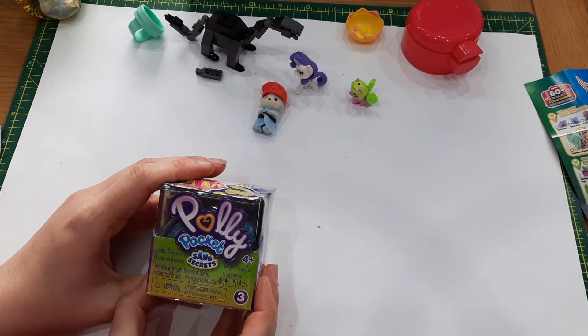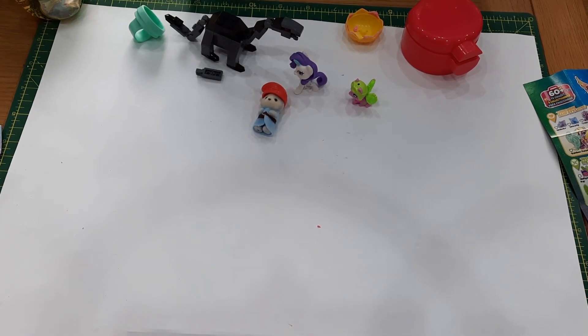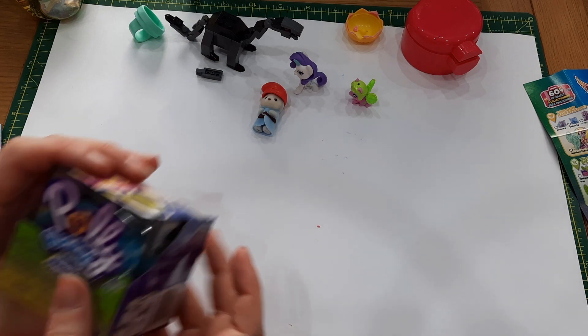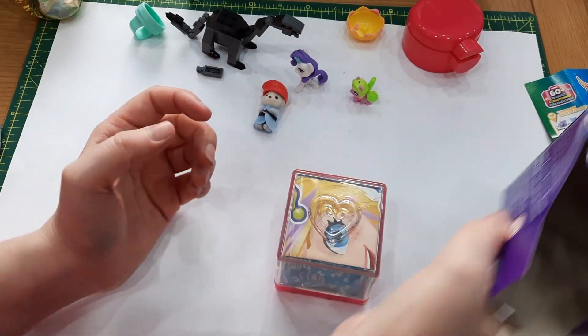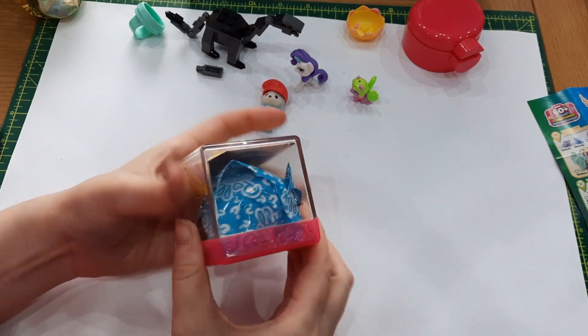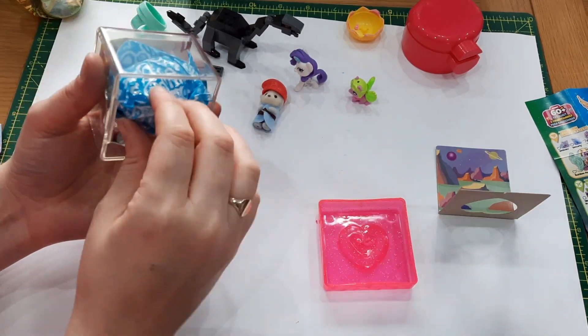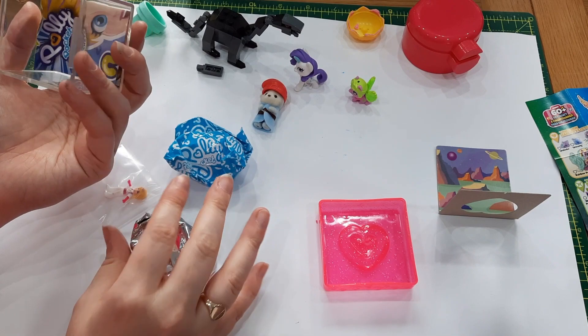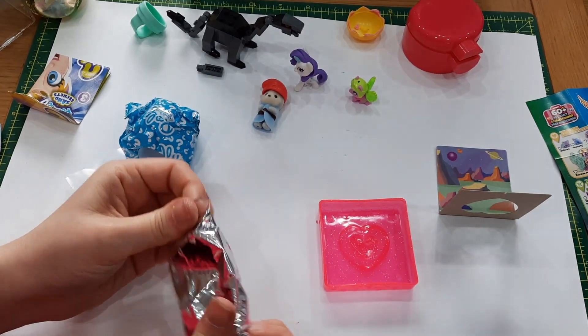This is the big one — it's the Polly Pocket Sand Secrets, Series Three. I think they only did three or four series. They haven't released any in a long while though. Okay, that's out of its packaging — open it up like that. The last one I got was a double so hopefully this isn't too. Oh, it's like a planet theme — I don't think I have a planet one yet, so this might not be a double!